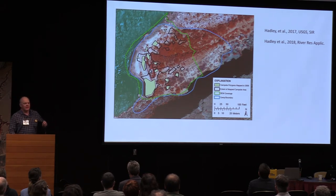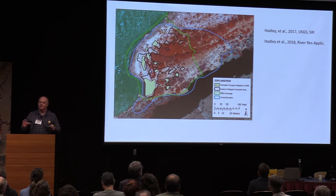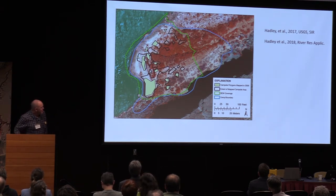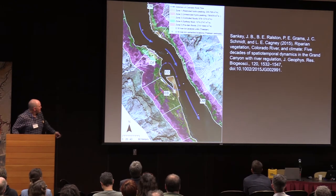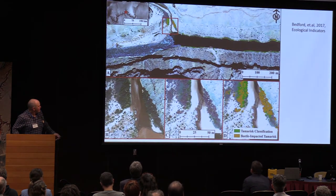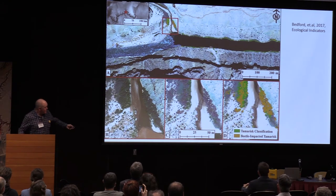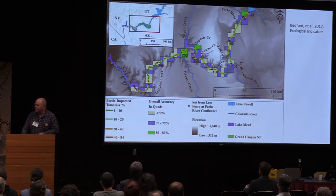These photos are being used in many studies. The topography collected down there starts a process where ideas explode around this topography, and the same is true for the photography. Here's an example of campsite mapping; there's near infrared for the vegetation. A lot of vegetation surveys use this aerial photography to map out plant species in different zones around the river. There's a real neat one by Bedford et al. that looks at the tamarisk beetle impact, using an automated classification scheme to come up with the percentage of beetle-impacted areas for the whole canyon.